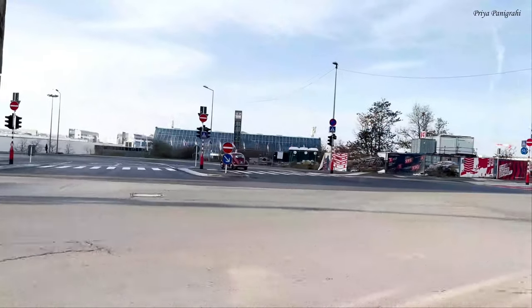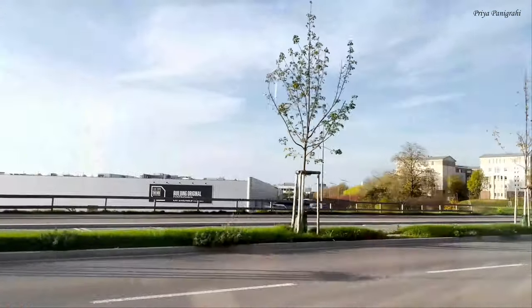It's day two. We have a train back to Paris at 2 o'clock in the afternoon today, so we have some time to explore a few more places.